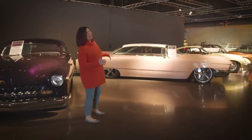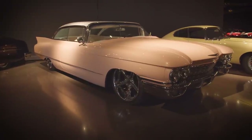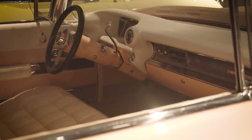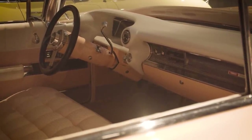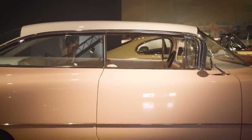Here is our 1960 Cadillac Coupe de Ville custom. We call her Lola — she is fun. She is very unique and not as you would have seen her in 1960, but she has a really incredible interior that matches as well.